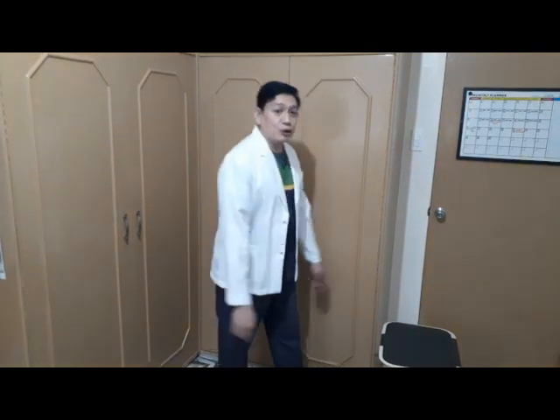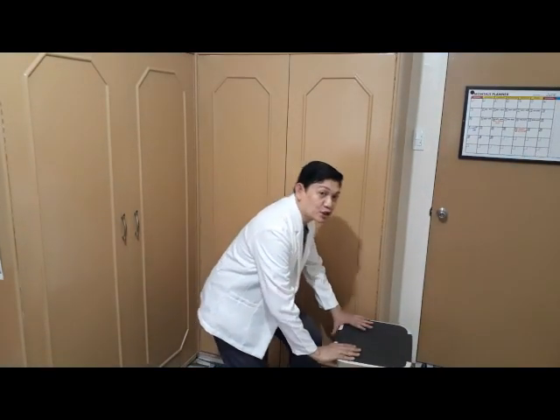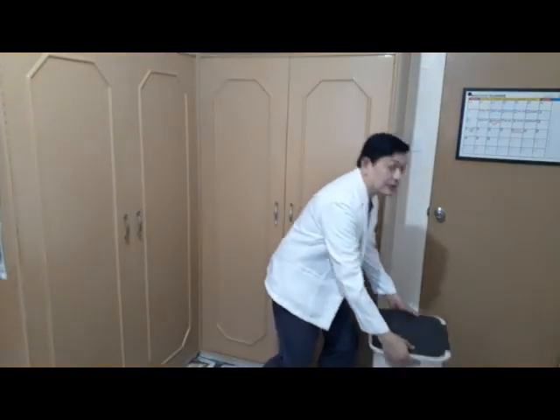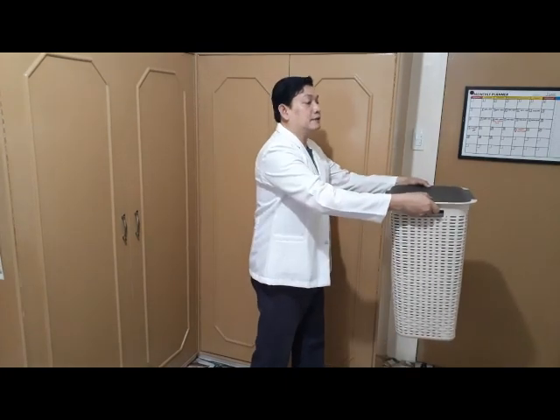Let us now discuss the basic principles of body mechanics. Number one, it is easier to pull or push an object rather than lifting. Number two, less energy or force is required to keep an object moving than it is to start and stop it. Number three, avoid overreaching — it takes less effort to lift an object if the nurse works as close to it as possible. When you lift an object, it should be closer to you rather than far from the body.